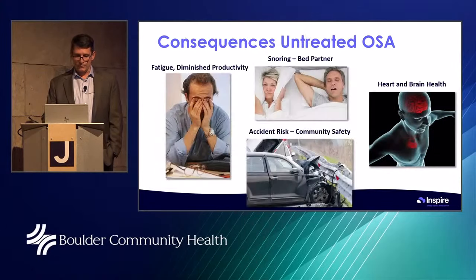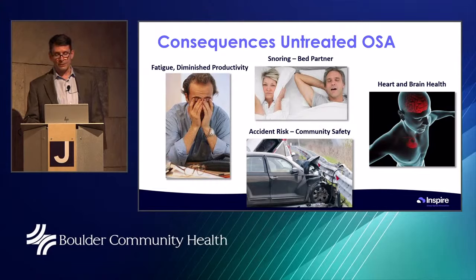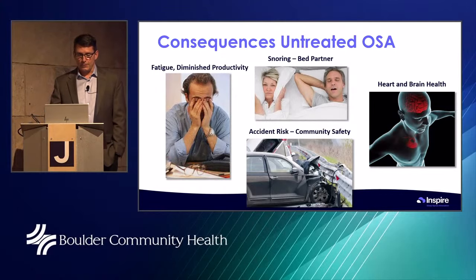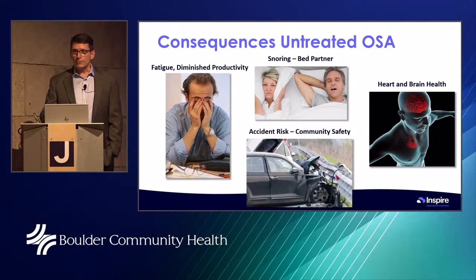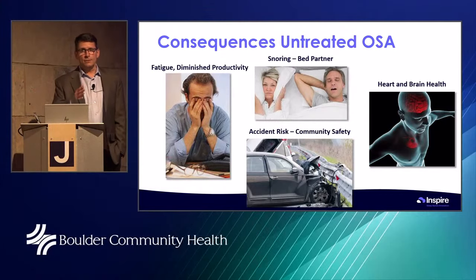If that's supposed to be your most restful time of sleep and your body is struggling, it's going to pop you awake or bring you into a lighter level of sleep. Beyond fatigue, accident risk, and snoring, we take sleep apnea very seriously because it affects the heart and the brain. People with severe sleep apnea can lose tens of years off their life expectancy if it goes untreated.